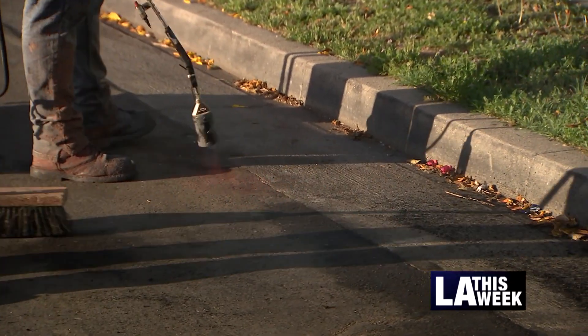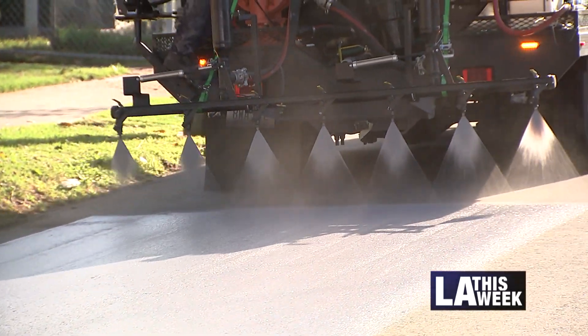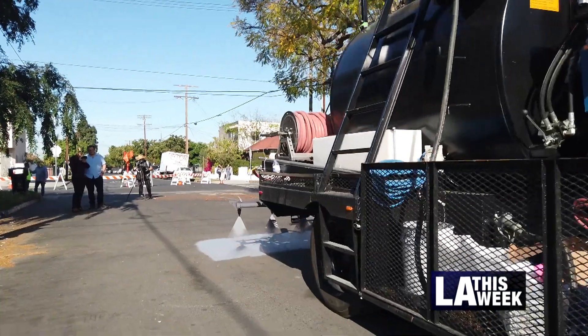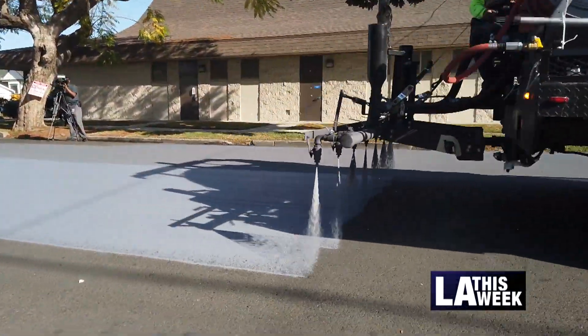The cool pavement technology is an exciting technology that we're bringing to neighborhoods in Los Angeles to make sure that our pavement contributes less to the heat island effect that we get in so many neighborhoods in the city.